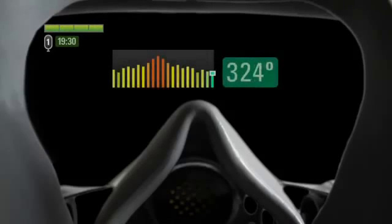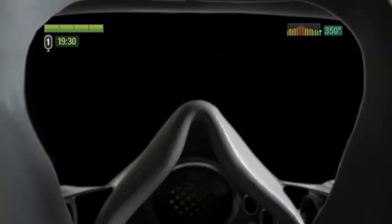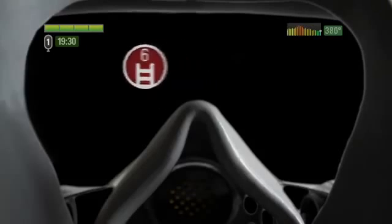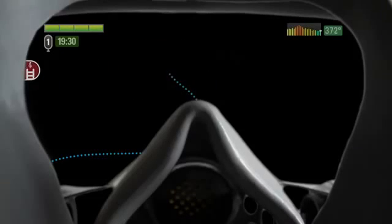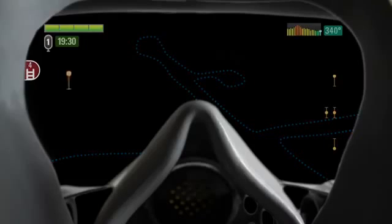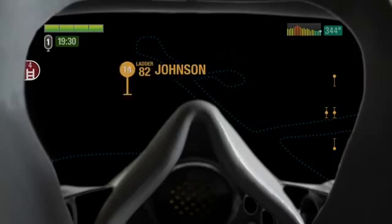Temperature and trend makes it possible for the firefighter to know how hot it is in the fire without putting himself at risk for burns. Exit path and egress points shows the firefighter the location of the nearest egress point. Breadcrumb path shows the firefighter the path he has taken to get to his current location. Team location shows the firefighter the location of all other firefighters on scene.